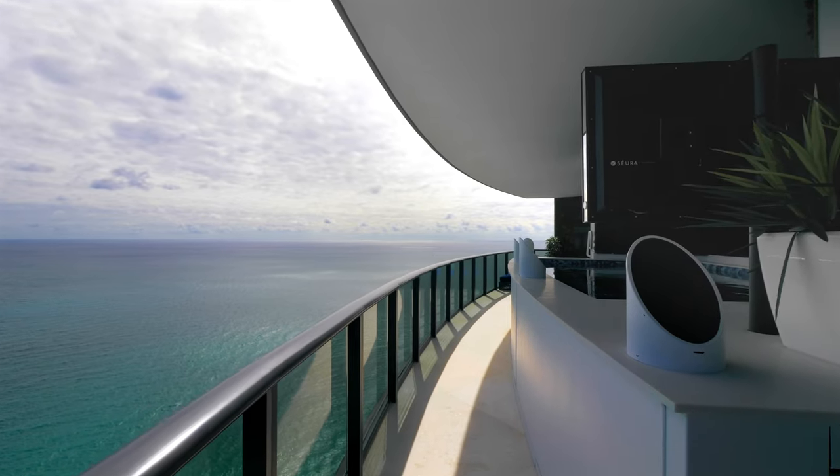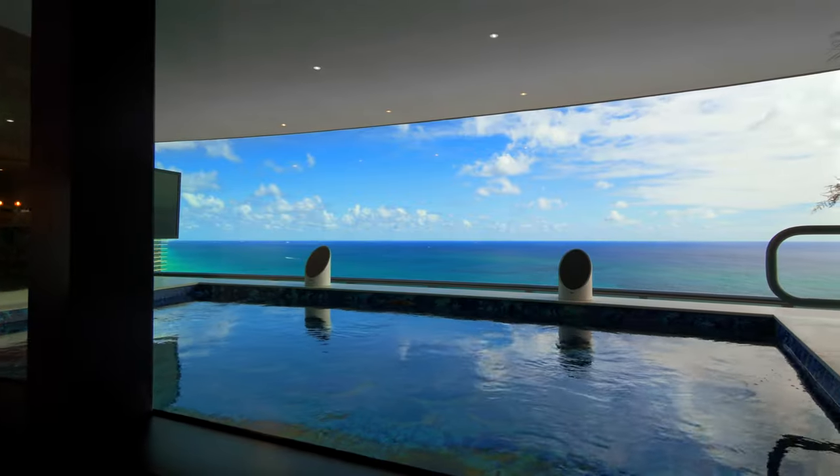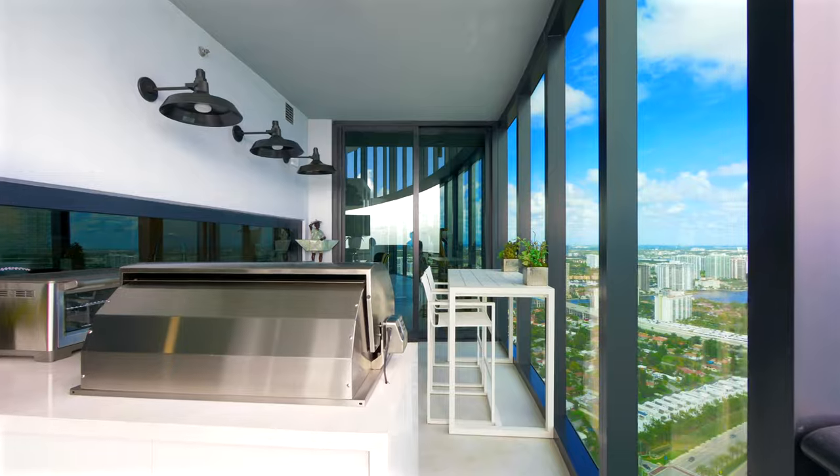Two oversized wrap-around terraces with a pool, summer kitchen, outdoor dining, outdoor TVs, and many lounge areas.